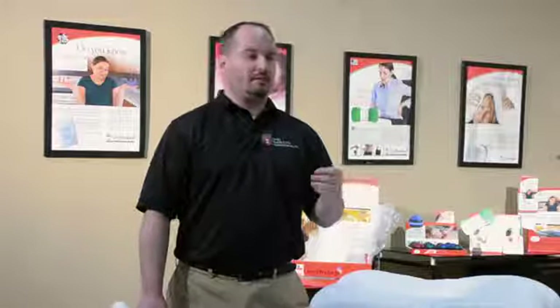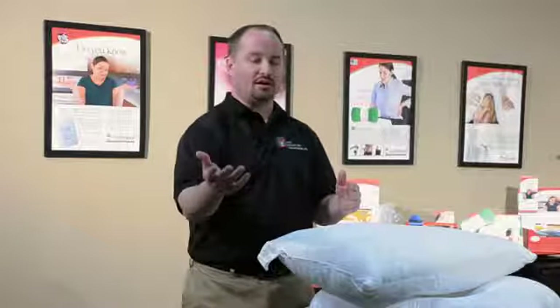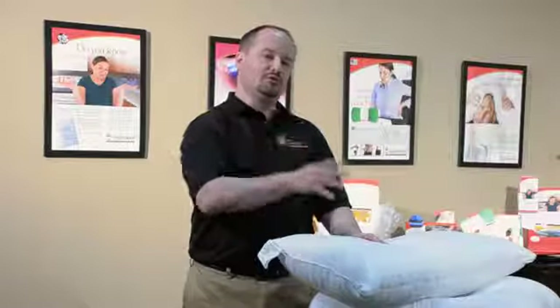Now that you know some of the differences between pillows — support versus accommodation — the next step is choosing the right pillow for you or your patient. Pillows are personal, so there may be some trial and error involved. One way to determine this is to assess the cervical need of the patient. Do they have a chronic condition where the neck is not very flexible, perhaps a spinal fusion, or a recent injury like a whiplash from a car accident? In those cases, you want to start the patient on an accommodation pillow to ensure they can at least get a good night's sleep. If it is a normal patient or someone who has been rehabbed and their neck is getting sore again, you want to move to a support pillow.